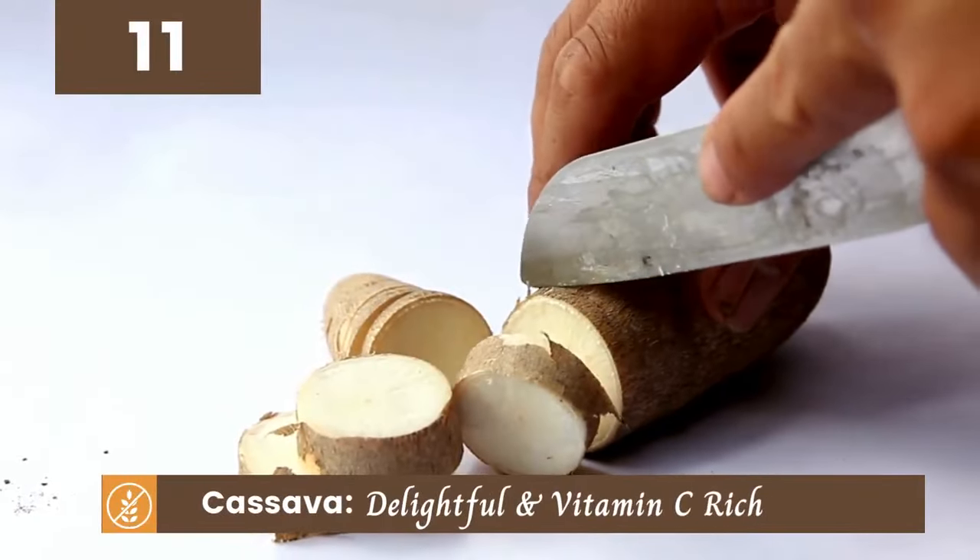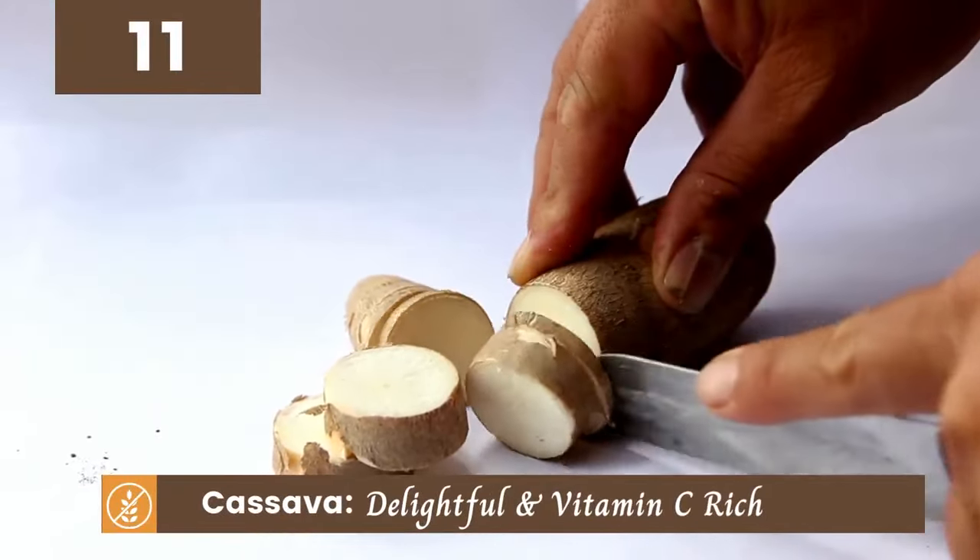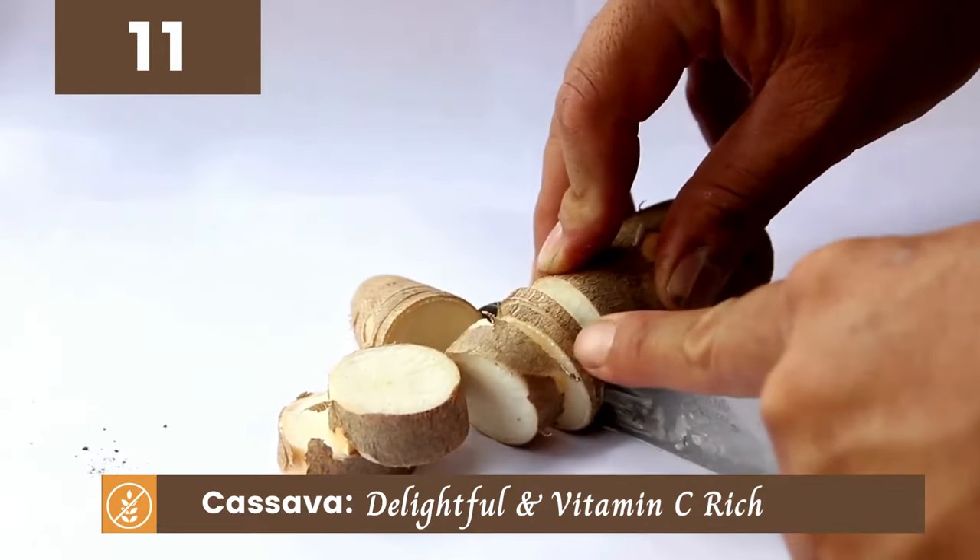Cassava is next on our list. With its vitamin C content, it's not only nutritious but also adds a unique flavor and texture to dishes.